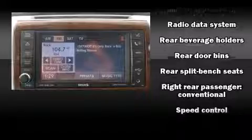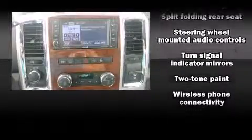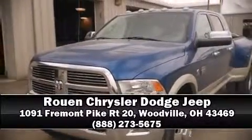A Carfax history report indicates just one previous owner. Our knowledgeable sales staff is available to answer any questions that you might have. Stop by our dealership or give us a call for more information.